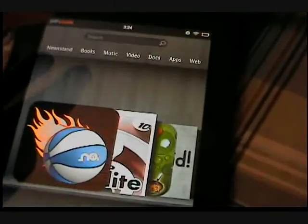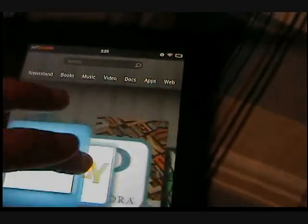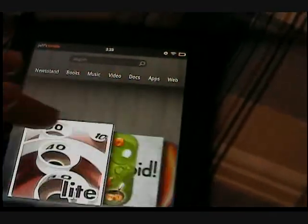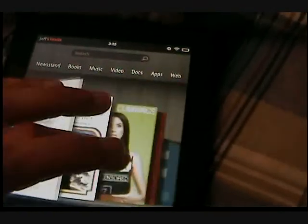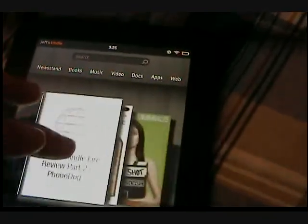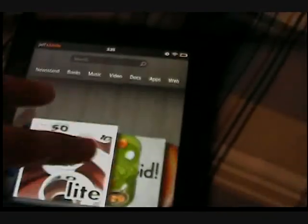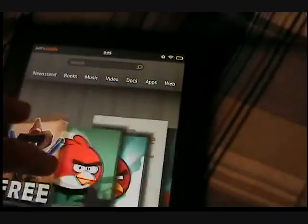Now what Amazon has done is they have their own little carousel. Basically I have all my apps here and you just go through this carousel if you want to go to your apps, videos, websites — everything is right here. So it's pretty cool. I really like it actually. It's very understated but very simple to follow.